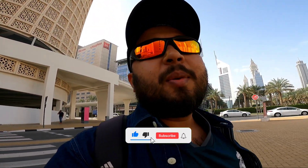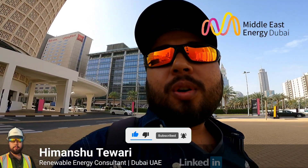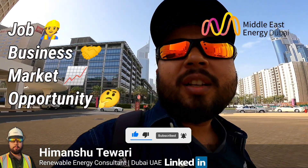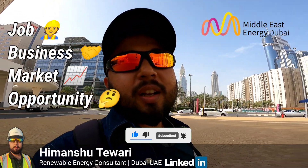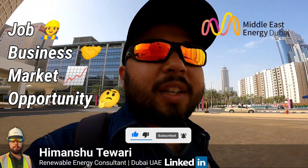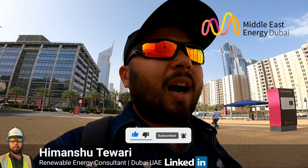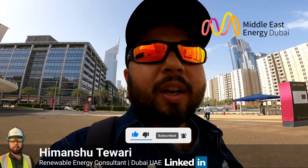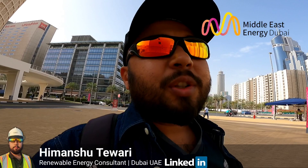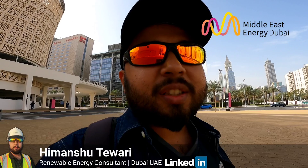Today I'm heading towards the World Trade Center in Dubai for the Middle East Energy Expo. Renewable energy industries, related exhibitors, manufacturers, and original equipment suppliers will all be here. Engineers, developers, and investors have all come here. This is a golden opportunity to talk with people in this industry, especially in the international market, and to know the scope of the renewable energy industry.